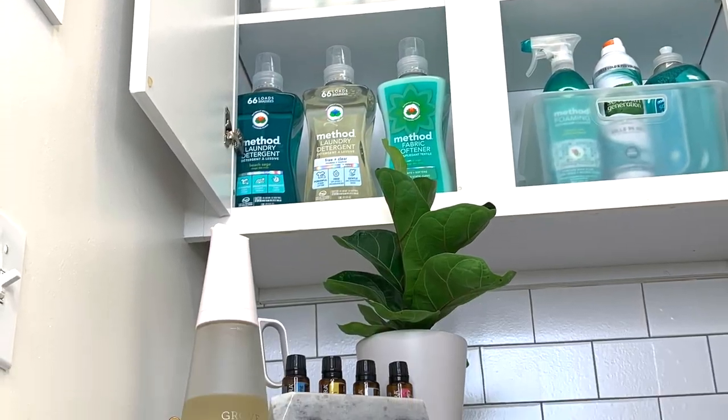Hello you guys, welcome back to my channel. Today I want to share with you my laundry room organization and decoration.